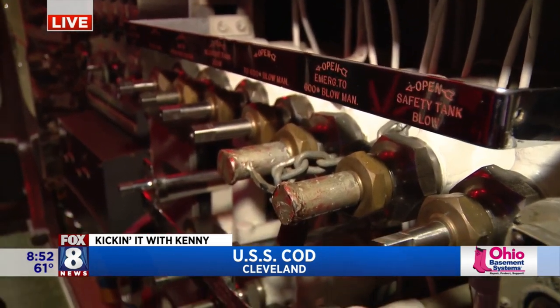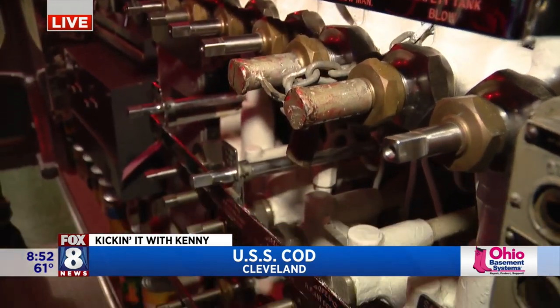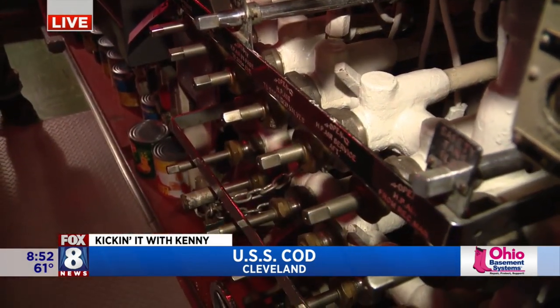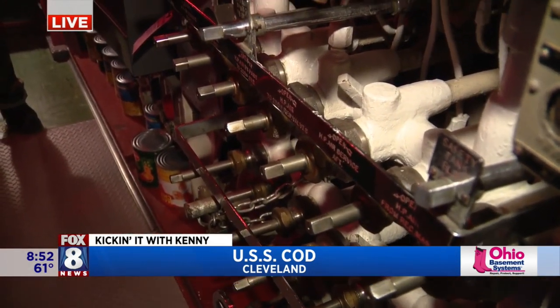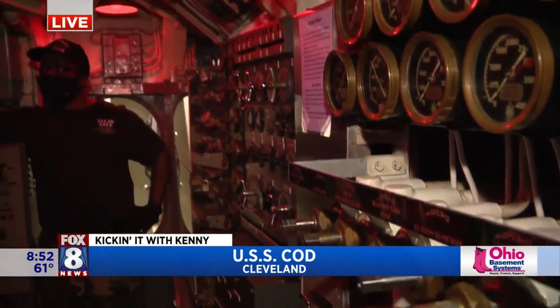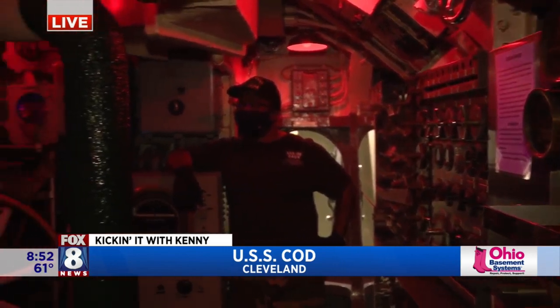So the air gets pushed in when the water is pushed out. There are ballast tanks that, when we're submerged, are flooded with seawater. To surface, we close the upper vent valves and blow air into the ballast tanks to force the water out. The opening's on the bottom, and up comes the boat.